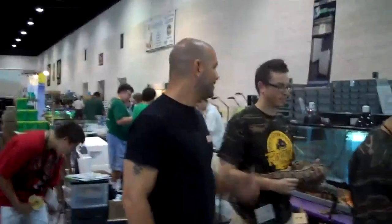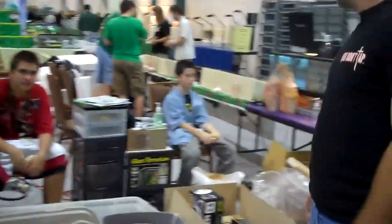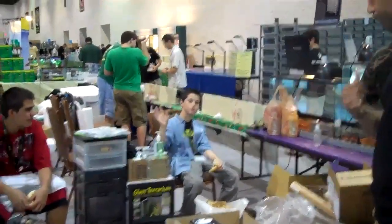And of course everybody knows the owner of Underground Reptiles here — Ryan G. He mentioned he didn't sleep well. We also have Marty's son here, and Josiah too. Say hi, Josiah!